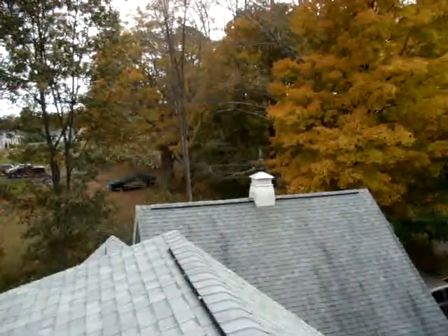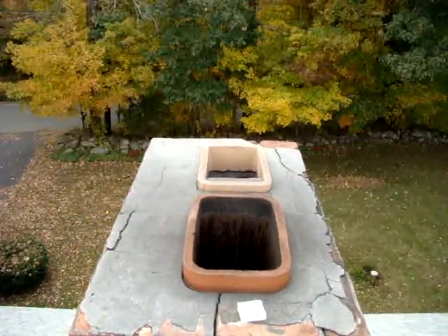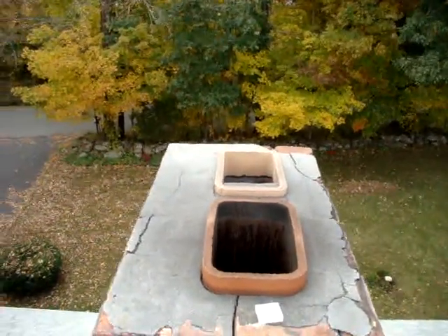Here's the object of my affection — the chimney. Fairly clean, fairly good shape. Camera battery sitting on it.